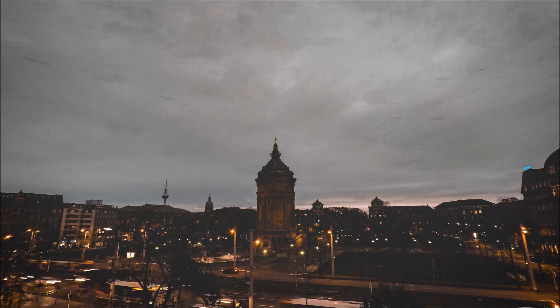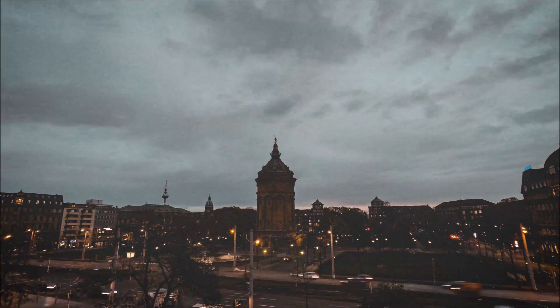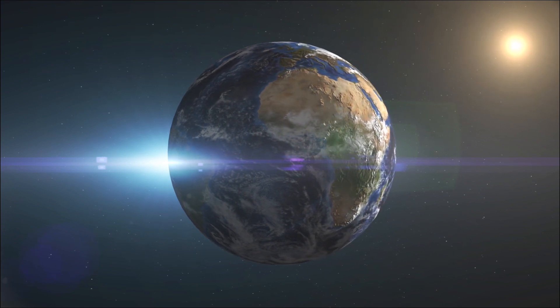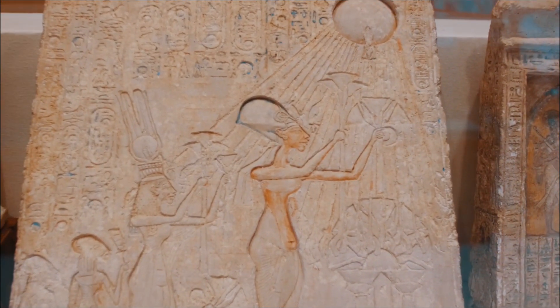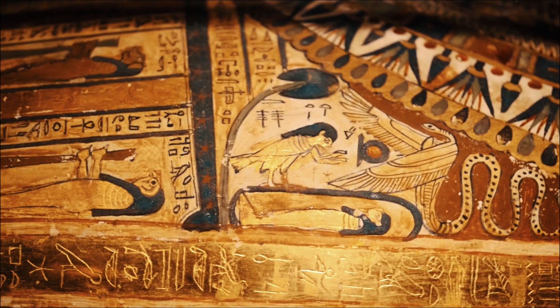To understand what the exact time is and how it all works, let's briefly review the history of this issue. The movement of the Earth and the Moon around the Sun has always been the basis for measuring time. People have constantly improved methods of measuring time. Ancient civilizations created calendars to record and measure large periods of time, including days, months, and years.